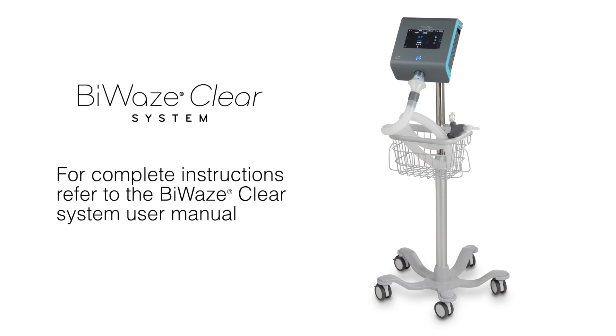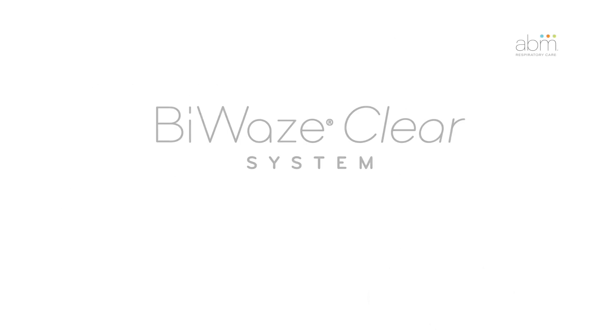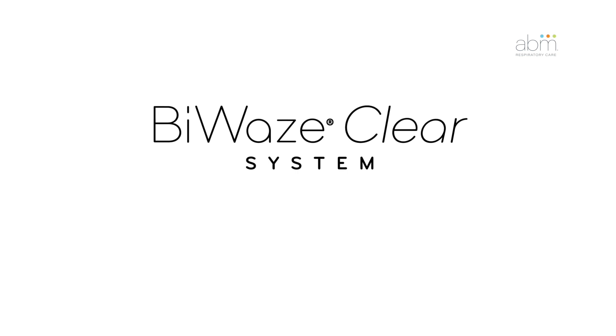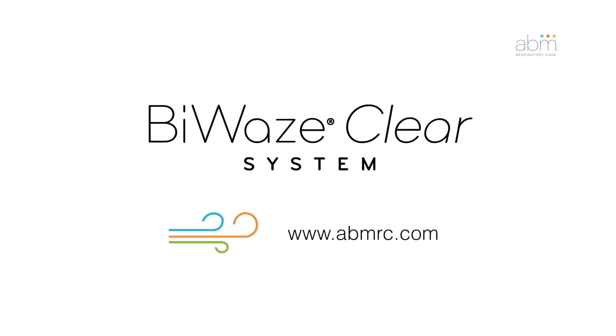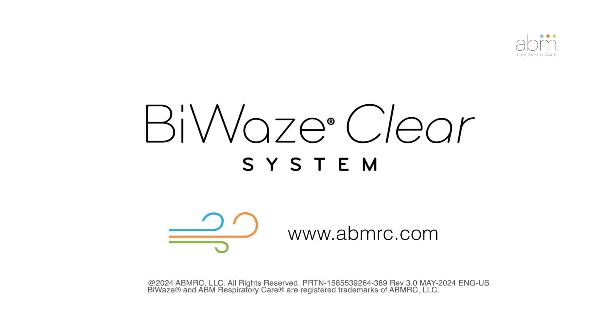For more information about the BioWaze CLEAR system, visit our website at www.abmrc.com.